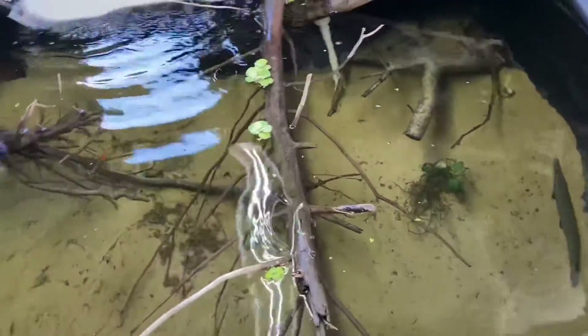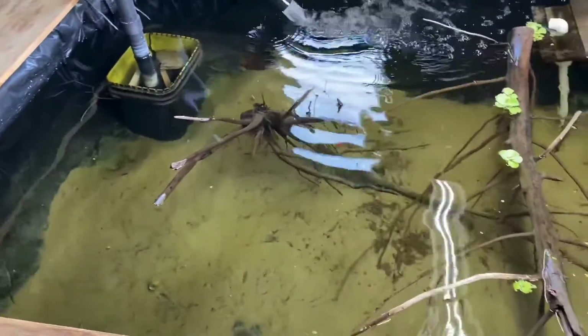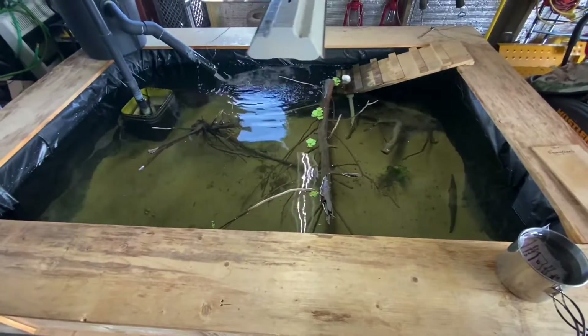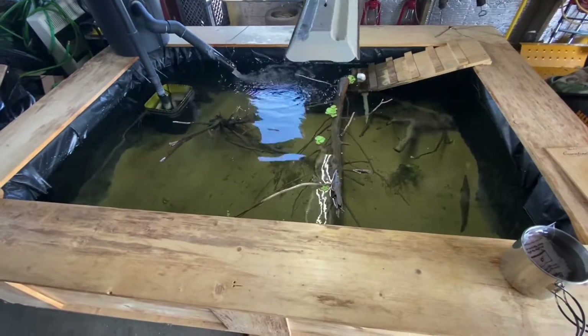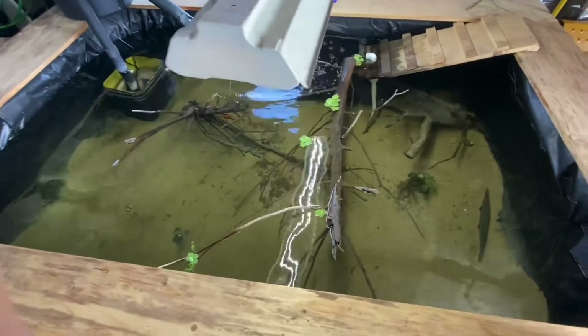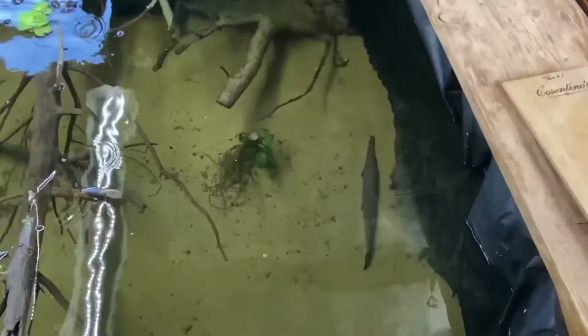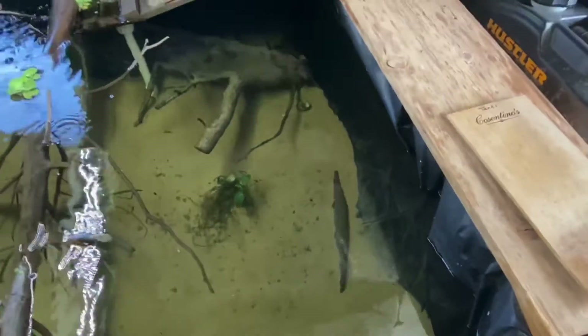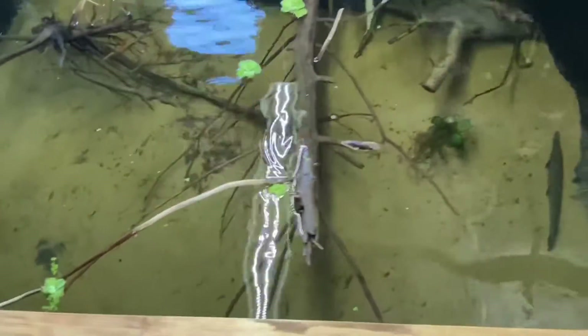What's going on folks? I'll give you a little update on the pond in the garage — 500 gallon pool pond. There is a Florida spotted gar. Just got done giving them some earthworms earlier.